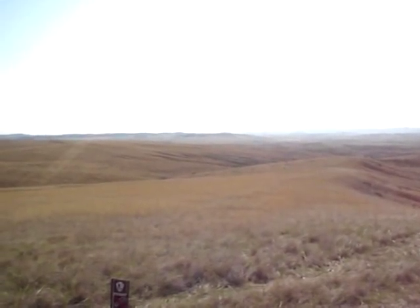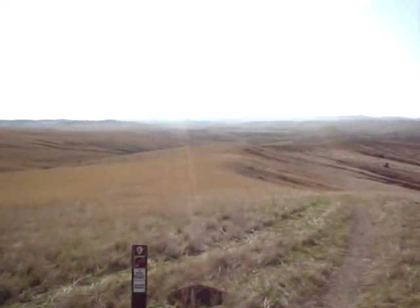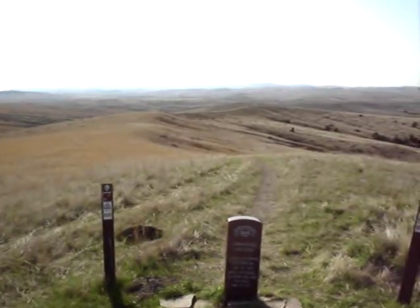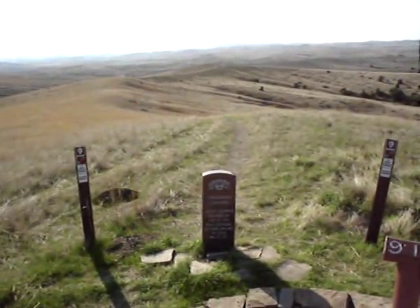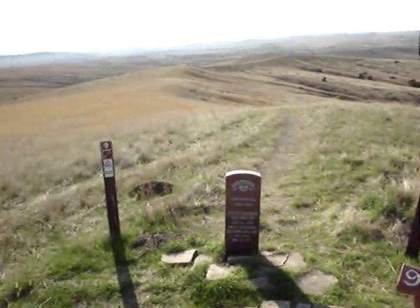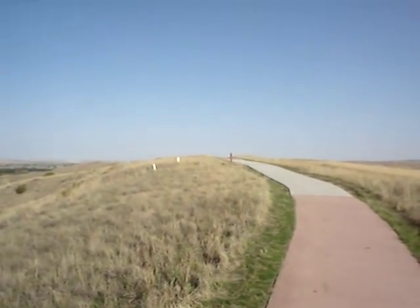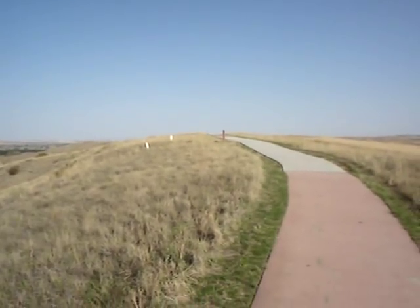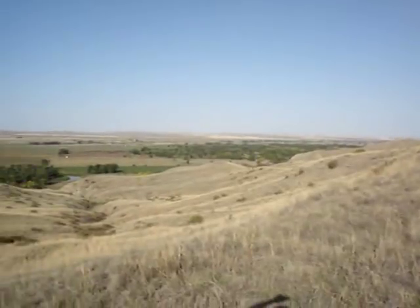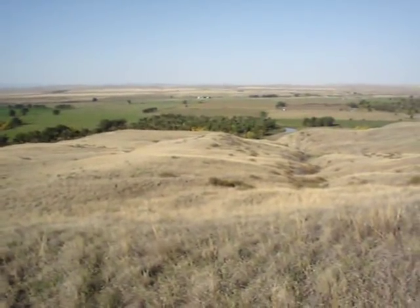We are on Reno Hill now. This is the southernmost position and we're dealing with some sun glare here, so I apologize. This is a position that was held by Company H — Captain Frederick Benteen's company. It's the end of the line. The H position continues up the hill and goes on for ways, and you can tell the position is fairly exposed on the river side.